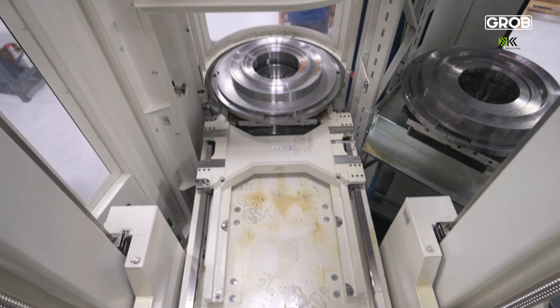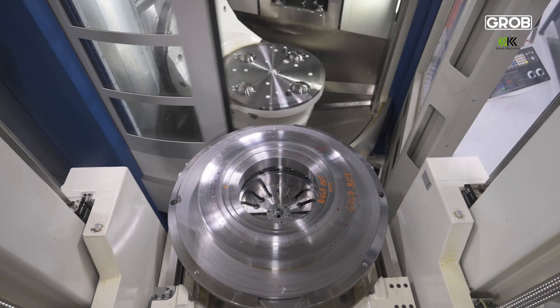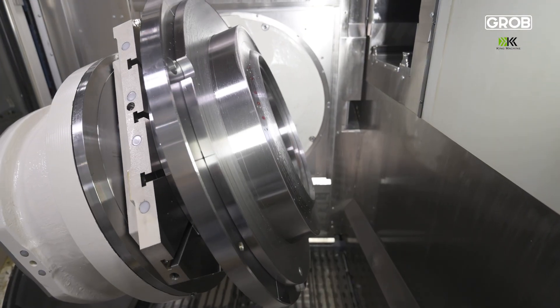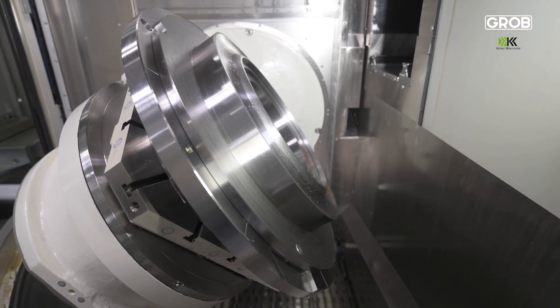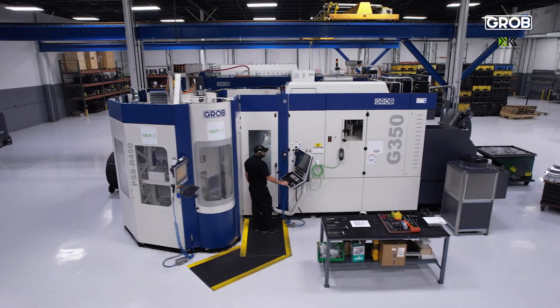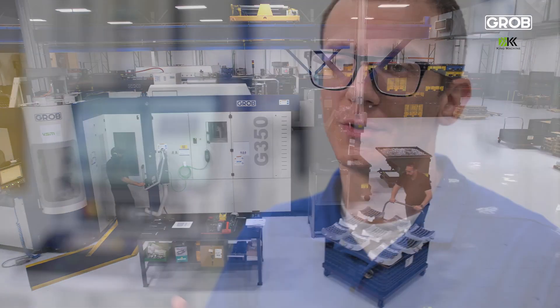The reason I really like Grobe was the kinematics of their machine. They're very well designed with the deeper trunnion to allow for a taller part. Historically, King Machine was always a shop that used other manufacturers, not Grobe. We were a little apprehensive — we didn't have a history, we didn't have a relationship established. But interacting with the U.S. team and their ability to help us understand how the machines function, being able to try our parts on them in a virtual environment, and seeing that everything we're purchasing will actually work for our manufacturing process was very reassuring.